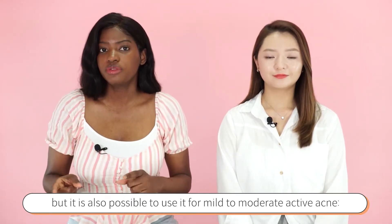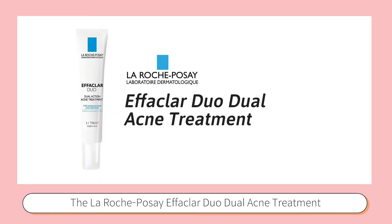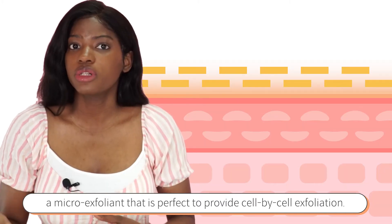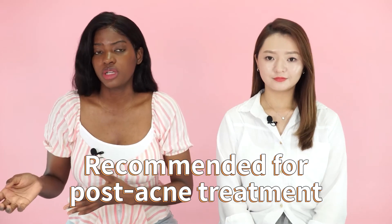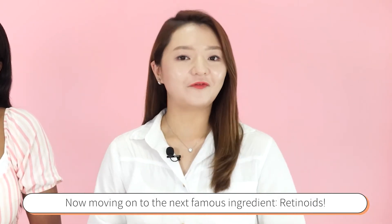The La Roche-Posay Effaclar Dual acne treatment is the only treatment with micronized benzoyl peroxide. It also contains lipohydroxy acid, a micro-exfoliant that provides cell-by-cell exfoliation. It is non-drying and oil-free, and is usually recommended for post-acne treatment. It is also fragrance-free, making it suitable for all skin types.